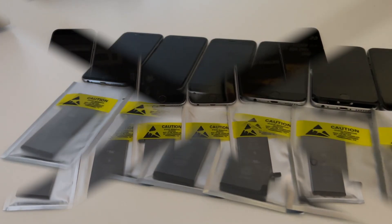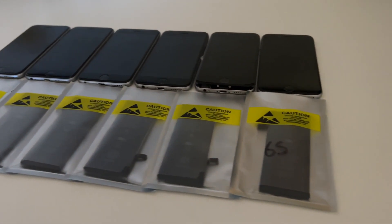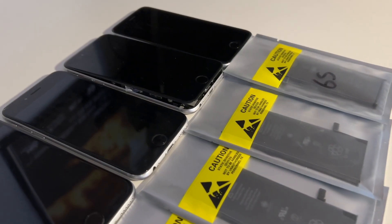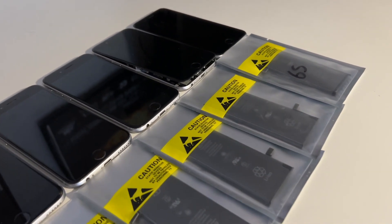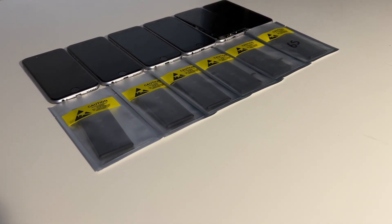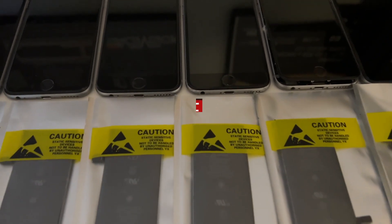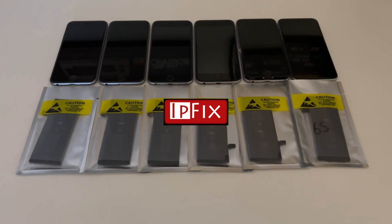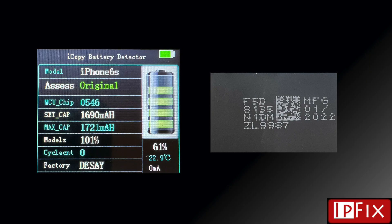To make this test as fair as possible I have purchased six new batteries for these phones. Not original Apple batteries, as they are impossible to get, but as good as you can get from the OEM manufacturer. I bought the batteries from IPFIX and they were able to ship them fast — all with a manufacture date of January 2022. All batteries come with a set capacity of 1690 milliamp hours and a cycle count of zero.